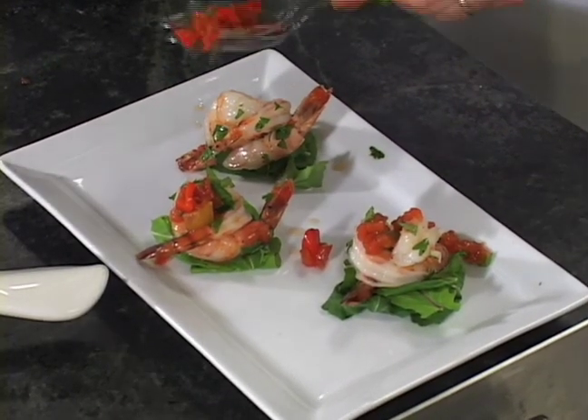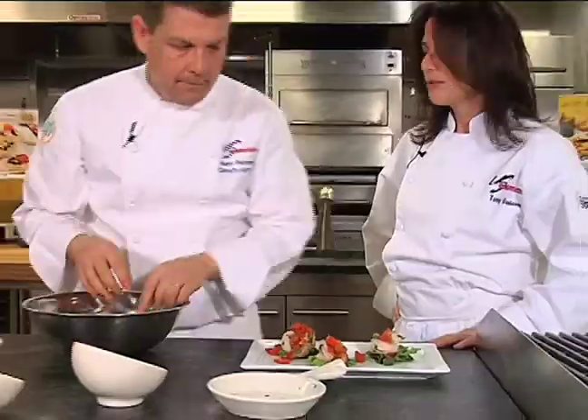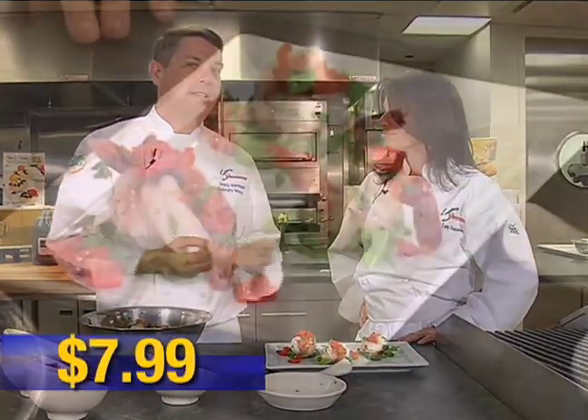Citrusy, fresh, simple, clean. What would you menu this for? $7.99. It's beautiful, it's delicious, and it's easy to do. Thank you.